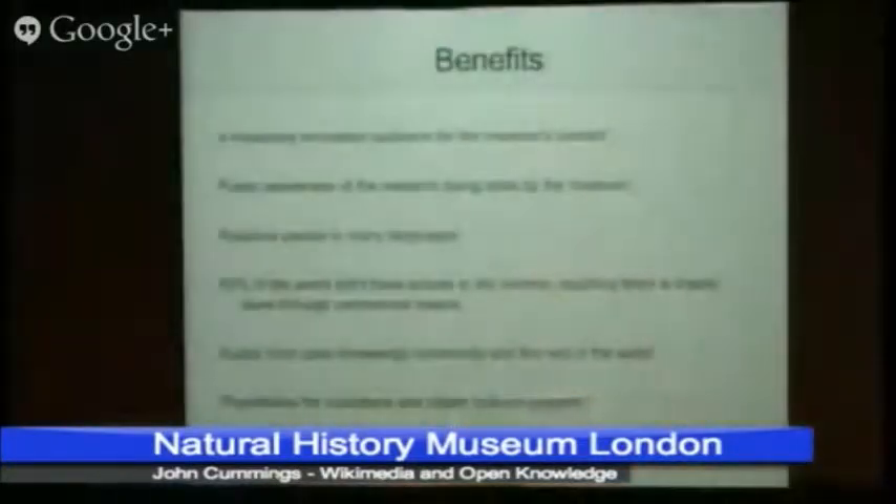There's a raft of benefits. The main one is that lots and lots of people will see your information and reach people in a lot of languages. One of the things about a commercial license is 60% of people in the world don't have access to the internet, and most of the reach to those people is through commercial means — through books and magazines and newspapers. Also, people really like you for doing it. There'll be kudos from the open knowledge community and wider, and it brings in possibilities for other volunteers and citizens science projects.